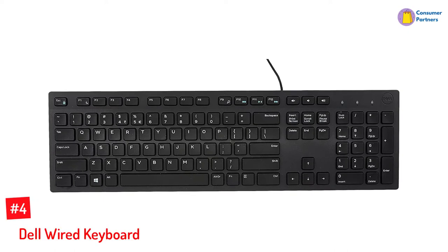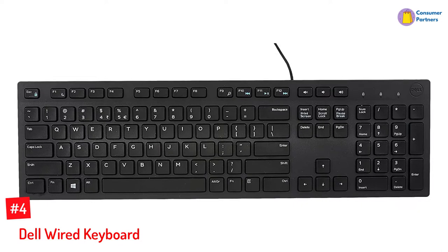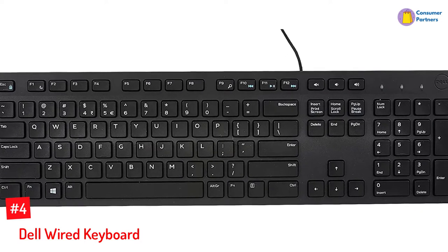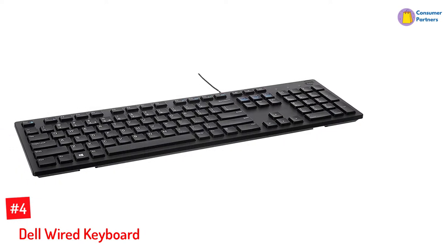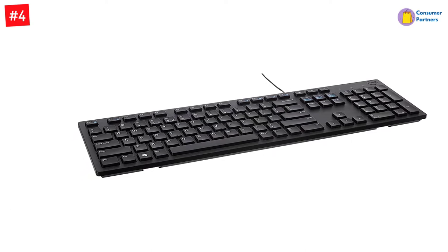Number 4: Dell Wired Keyboard. Suitable for home or office use, this chiclet keyboard contains durable chiclet keys placed with sufficient space to prevent the pressing of the wrong keys. The multimedia keys such as play, pause, rewind, fast-forward, and volume control are in a convenient position so that you can access them quickly.